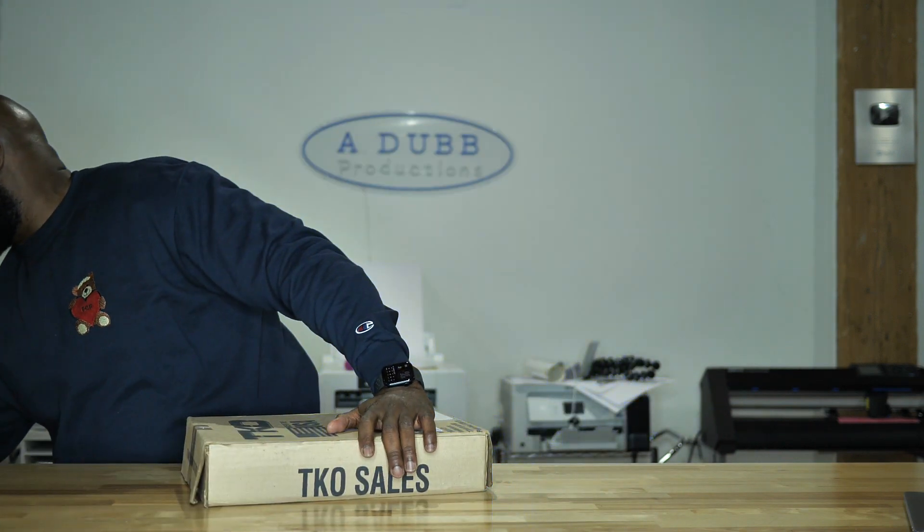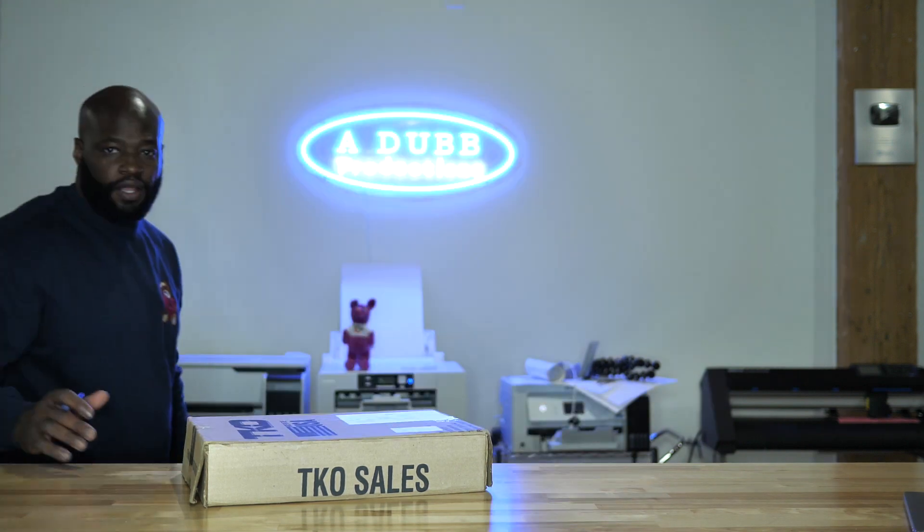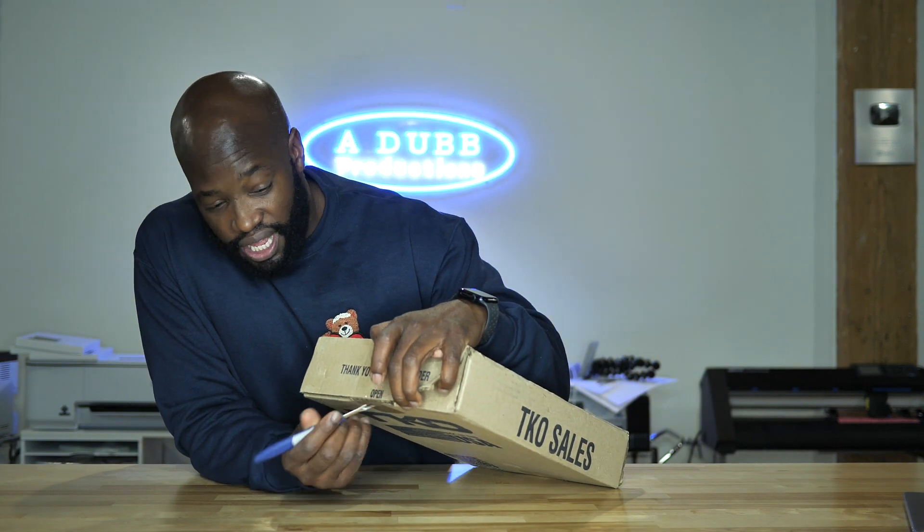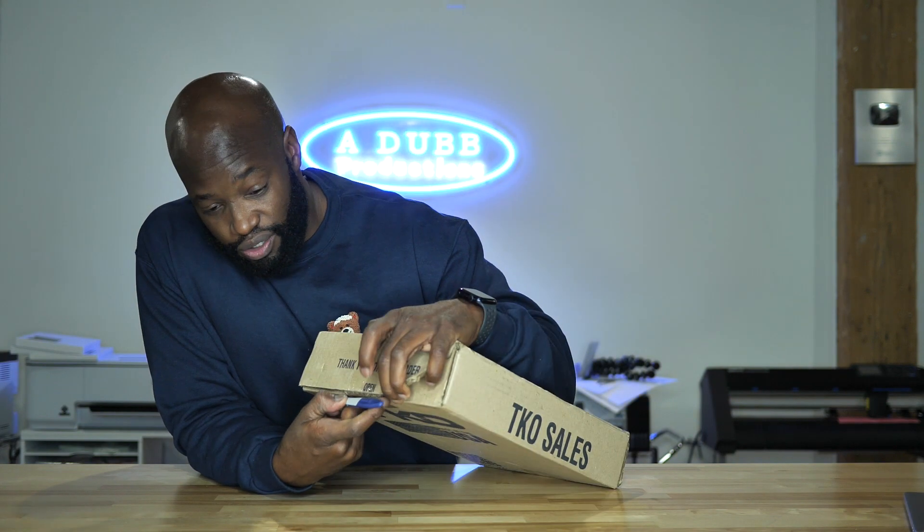With that being said, I have a box from TKO right here and I'm going to open it up for you guys. I'm doing videos on TKO transfers because I like their product — for the simple fact that it's affordable. I know they work because I got a batch of them for my AW Productions and I used them, washed the shirt several times, and the shirts are still good.